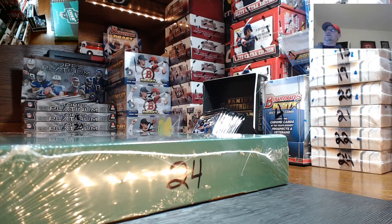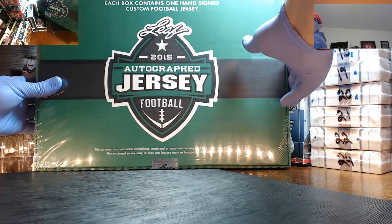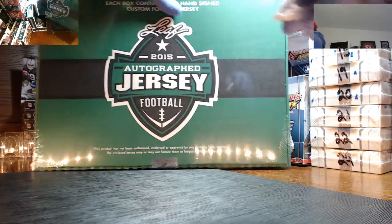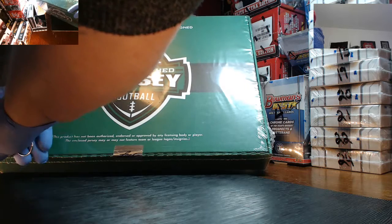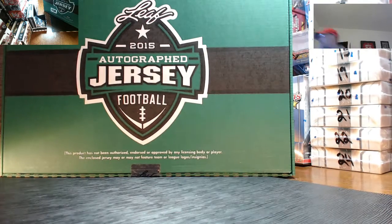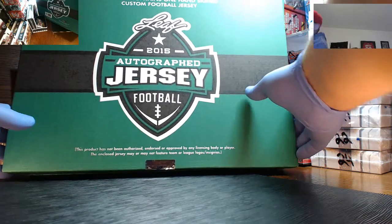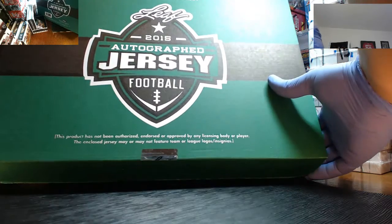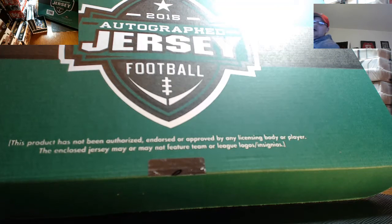Here we go, box 24. Calling it Tim Brady — not a Tom Brady, but a Tim Brady. It's like Tom Brady's dilapidated cousin or something, signing his jerseys as Tim. It's a very rare one-of-one Tim Brady. He's from the league. It is for the AFC North.